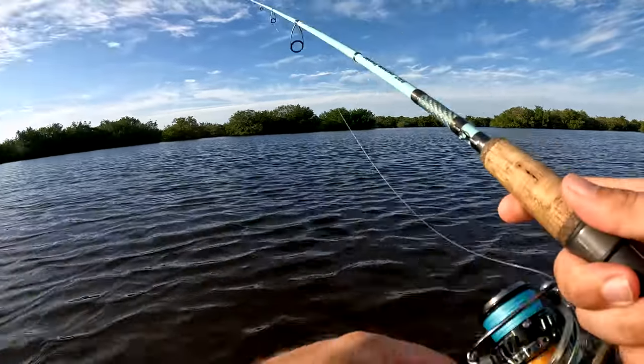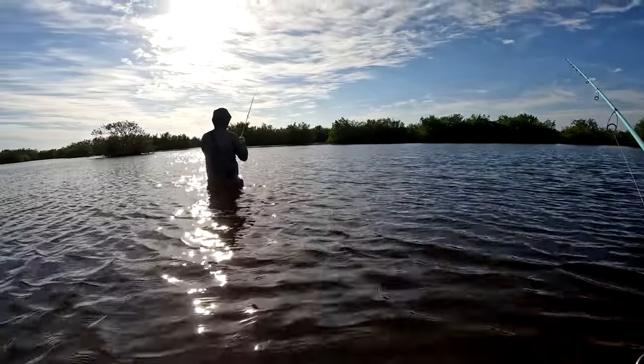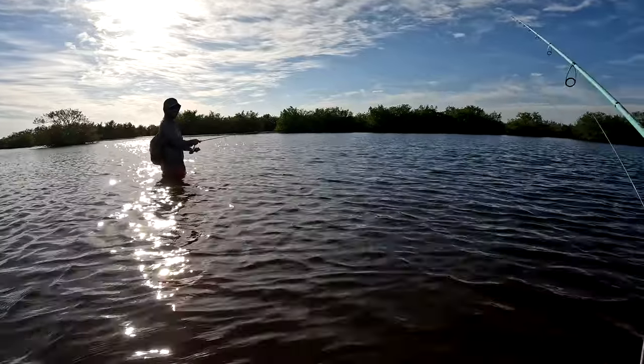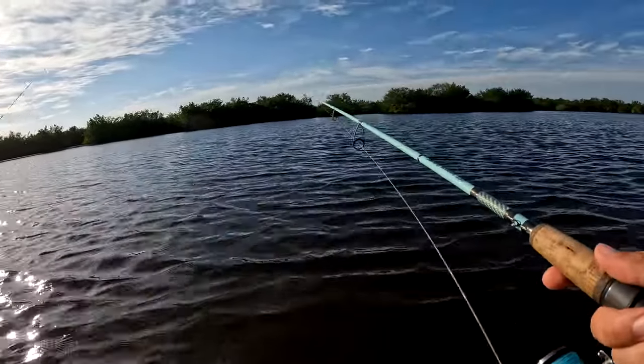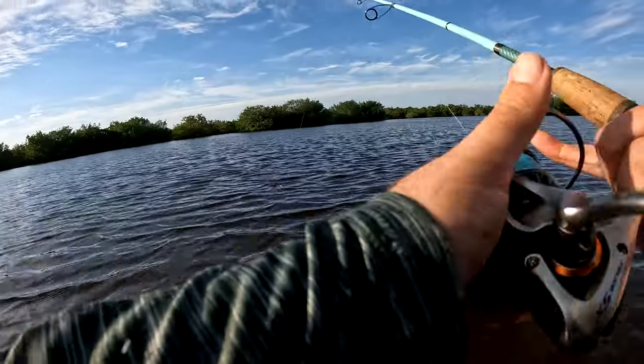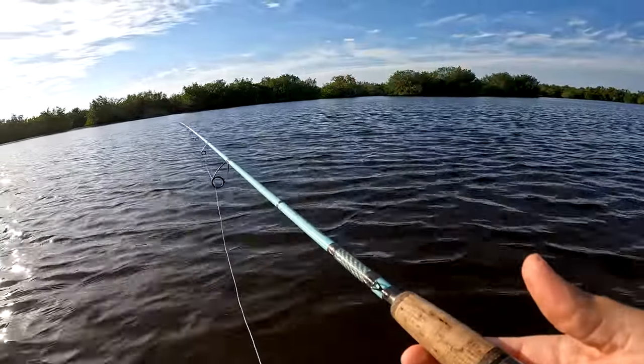Chris is on — that's a snook! He spit it, came unbuttoned. Chris nearly ripped the lips off that fish because he thought it was a tarpon. He's been after that tarpon ever since I came over and hooked that fish.